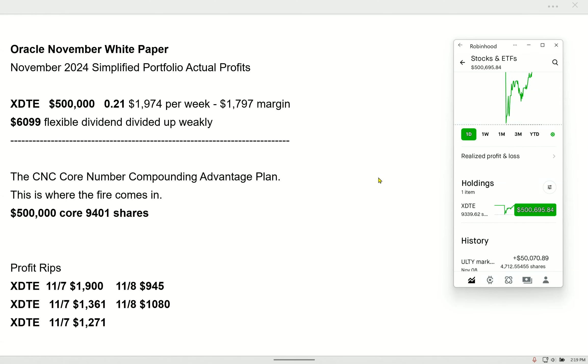How to get paid every day. Could you imagine? The simplest, easiest way to make money. I'm going to show you this. This is what I'm doing for me. It's called core number compounding.